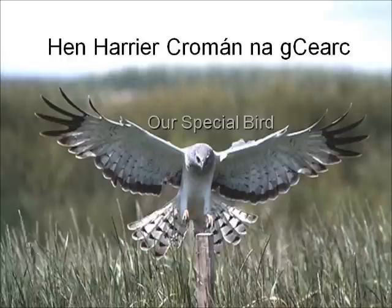The Hen Harrier is a unique piece of Irish natural heritage. It is one of our most spectacular and special birds of prey. However, it is also one of Ireland's most endangered native birds of prey. If we wish for Hen Harriers to remain a sight on the Irish landscape, as they have been for millennia, we as a people need a better understanding of the species, its ecology and the landscape which it depends on. This presentation is hopefully a beginning on this road to an increased awareness and understanding of the Hen Harrier in Ireland.